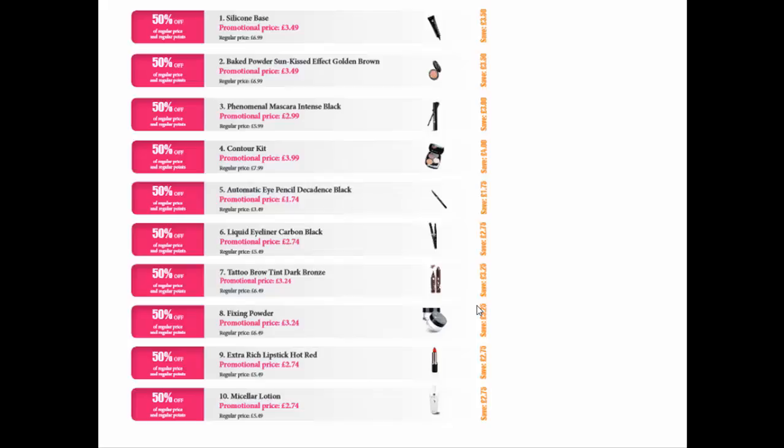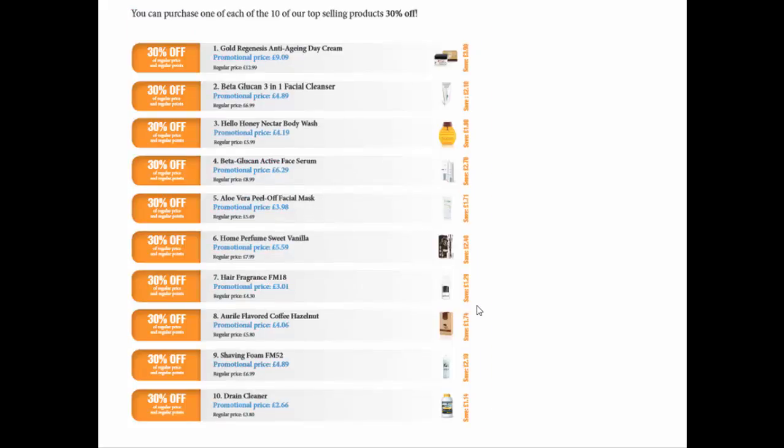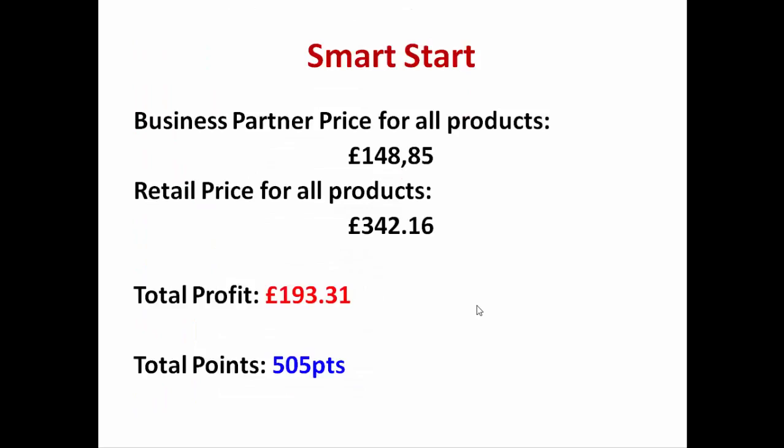The final part of Smart Start is Mix 10 — a mix of 10 products from different FM product ranges that are really popular. These include Goldrogenesis anti-aging day cream, beta glucan facial cleanser, Hello Honey body wash, beta glucan face serum, aloe vera peel-off facial mask, home perfume, hair fragrance, hazelnut coffee shaving foam, and drain cleaner. All of these products come with an additional 30% off.